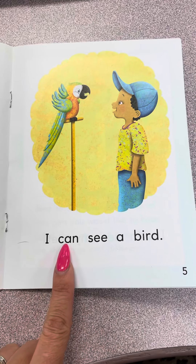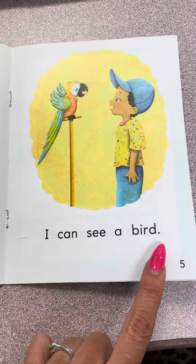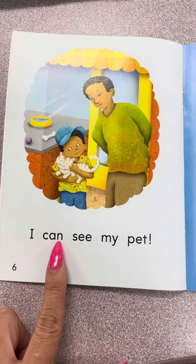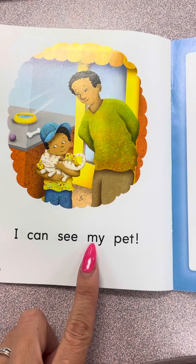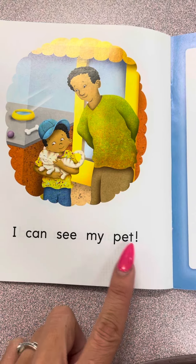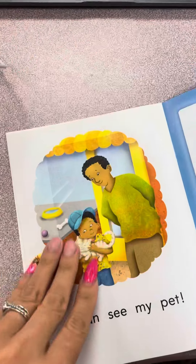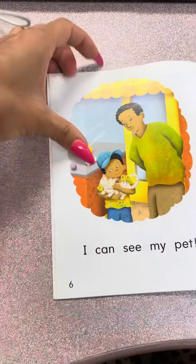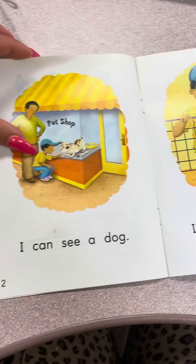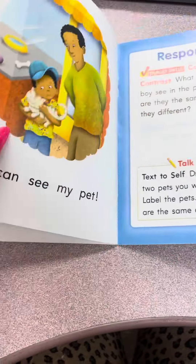I can see a bird. I can see my pet. What pets does the boy see in the pet shop? He sees a cat, a bird, a fish, a rabbit, and a dog. Those are the pets he sees in the pet shop.